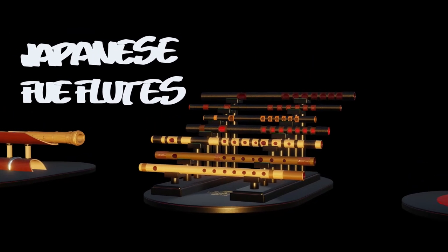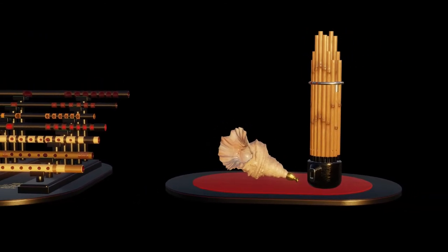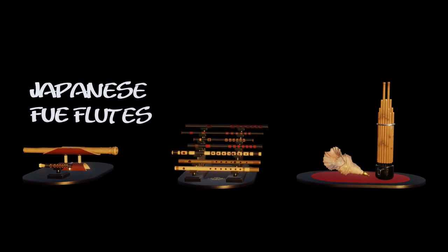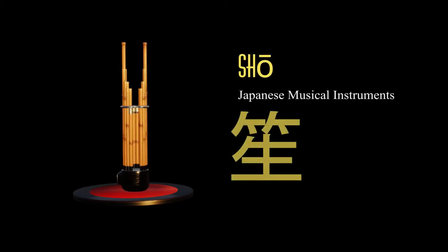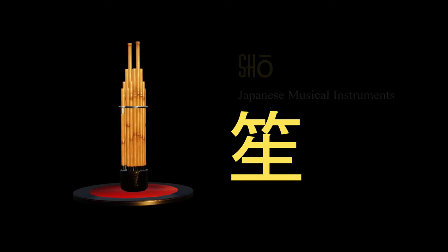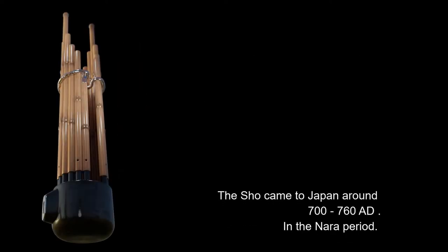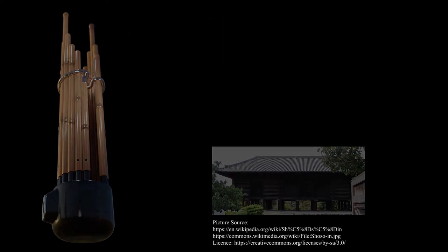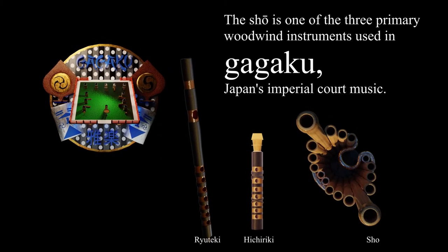Japanese Musical Instruments: The Phoenix Flute. The Shō came to Japan around 700 to 760 A.D. in the Nara period. The Shō is one of the three primary woodwind instruments used in Gagaku.